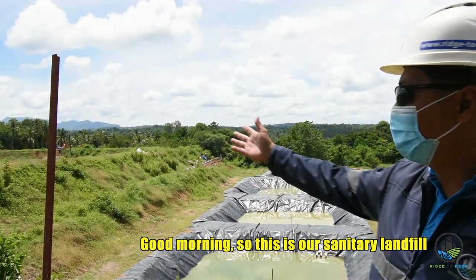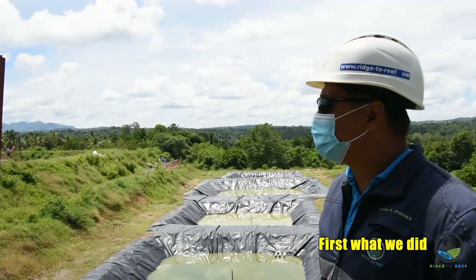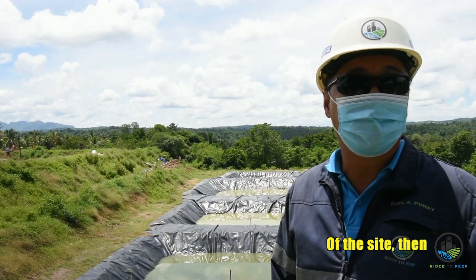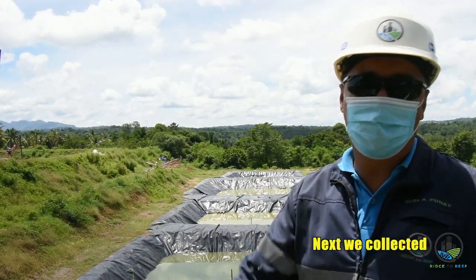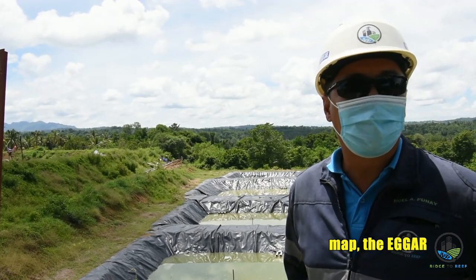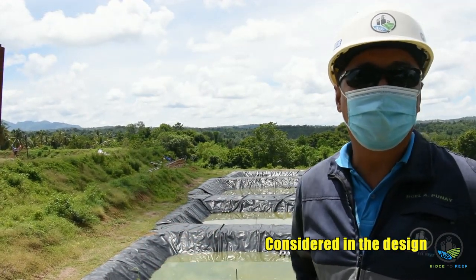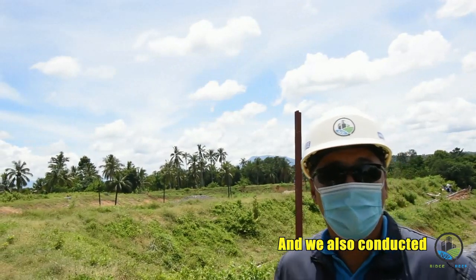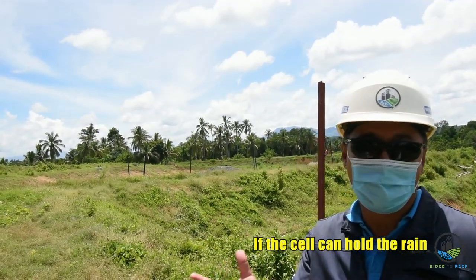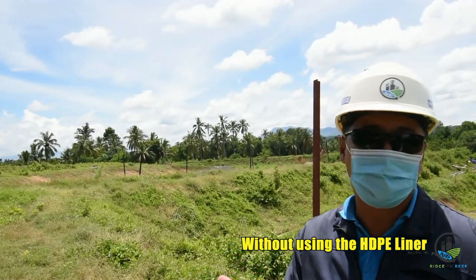This is our sanitary landfill cell. First, we conducted a physical assessment of the site. Then we collected data from the LGU, like the topographic map, the EGAR, and other items needed for the design. We also conducted a permeability test in the cell to check if it can hold rainwater without using an HDPE liner.